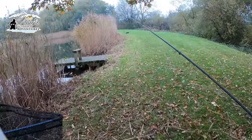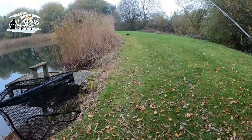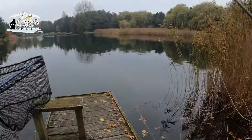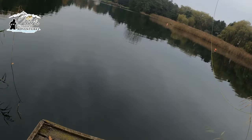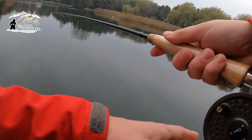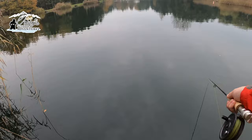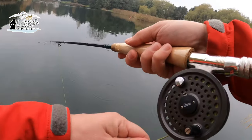Good morning guys, today we're at Lenches Lake in Evesham, going to have a few hours after a rainbow trout. Got a four hour ticket, it's 30 quid — catch and kill the first fish and then release the rest for the day.